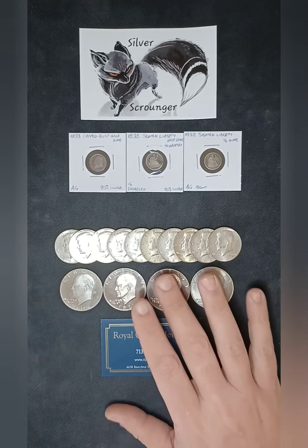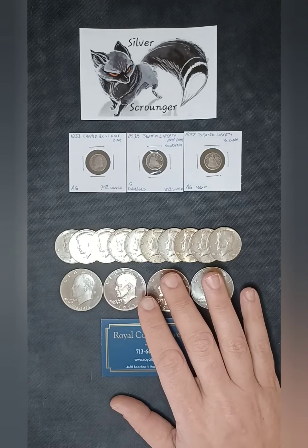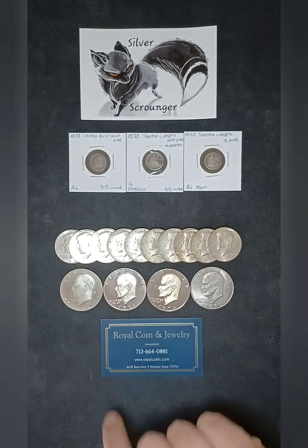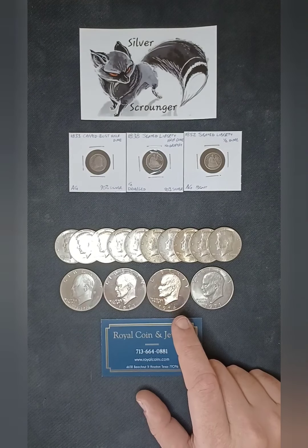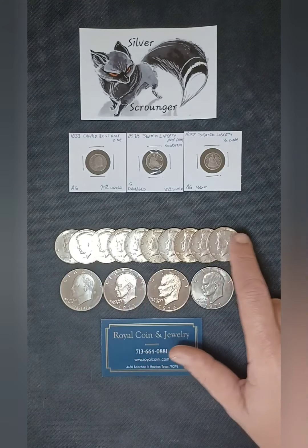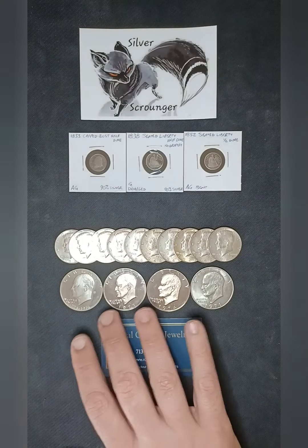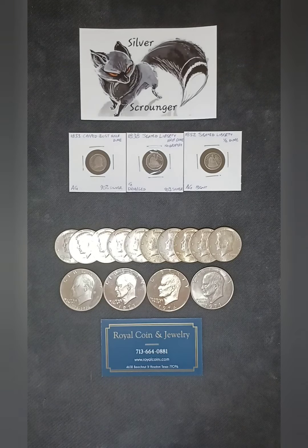Now in this final episode, we're going to cover the last two designs of the half dime, the 20 cent piece, 40% silver half dollars, and we'll look at some of the Eisenhower dollars that you see here.